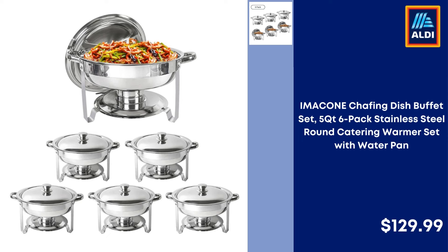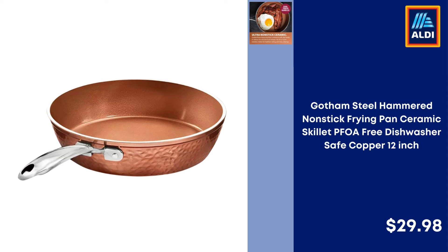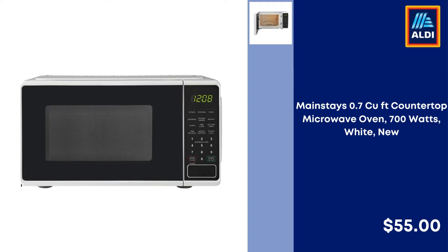Cone Chafing Dish Buffet Set 5QT 6-Pack Stainless Steel Round Catering Warmer Set with Water Pan — $129.99. Gotham Steel Hammered Non-Stick Frying Pan Ceramic Skillet PFOA Free Dishwasher Safe Copper 12-inch — $29.98.